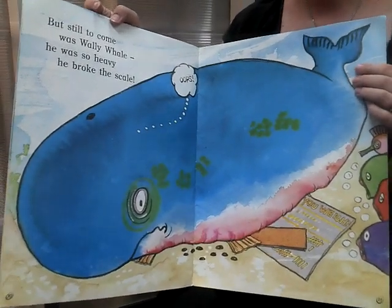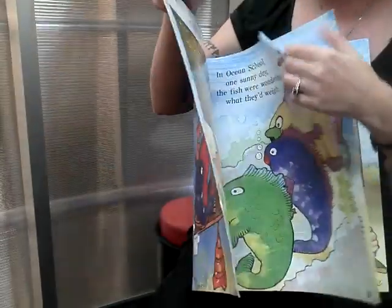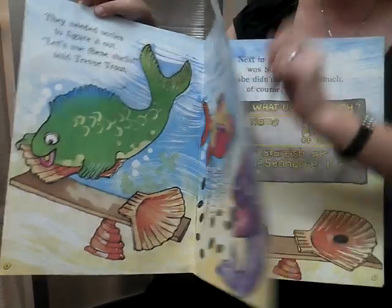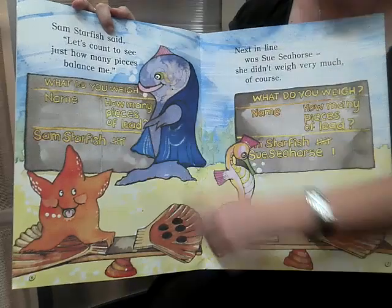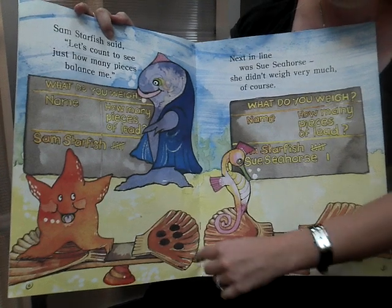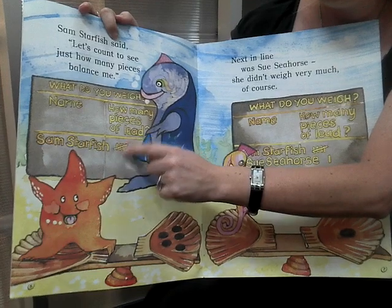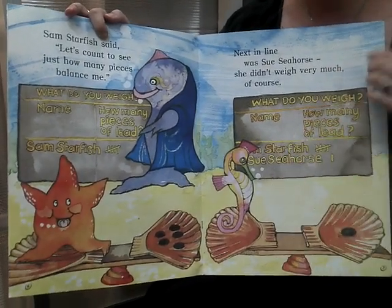How did the sea creatures find out how much they weighed? Let's have a look back at the story. That's right, they were using a scale, and they used these pieces of lead. How many tally marks did the teacher make for Sam Starfish for his weight? Let's have a look. There are one, two, three, four, five pieces of lead — and one, two, three, four, five tally marks. So Sam weighed the same as five pieces of lead.